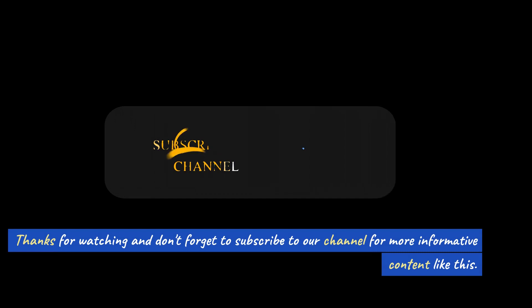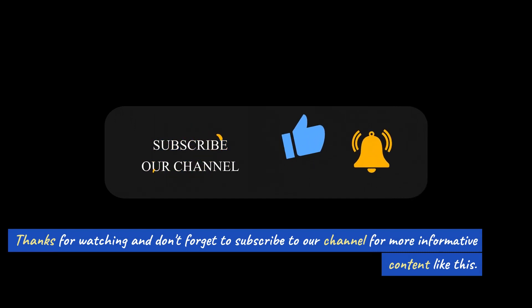Thanks for watching and don't forget to subscribe to our channel for more informative content like this.